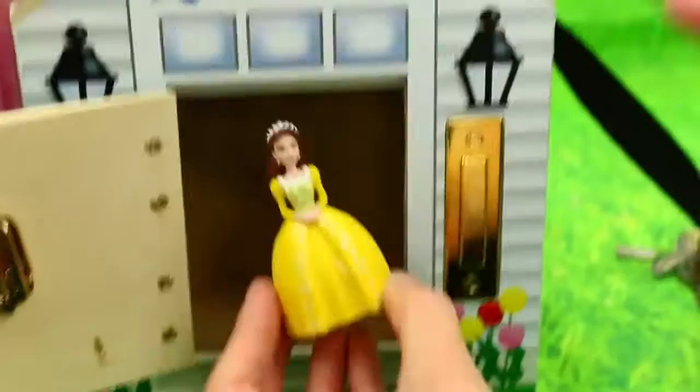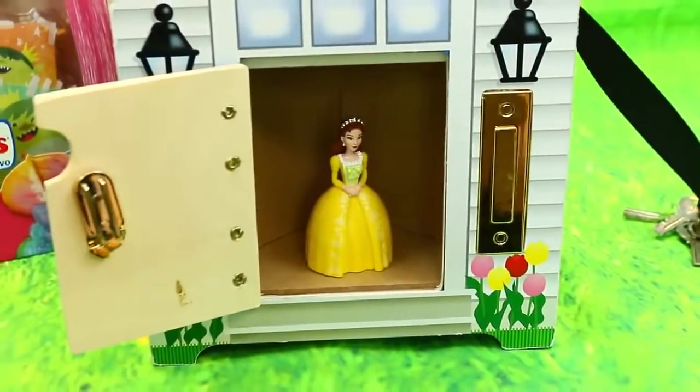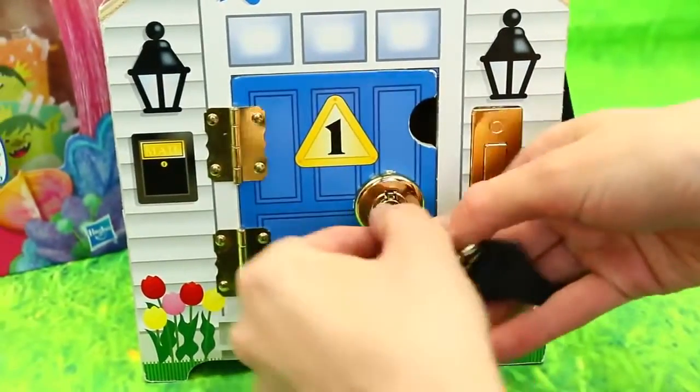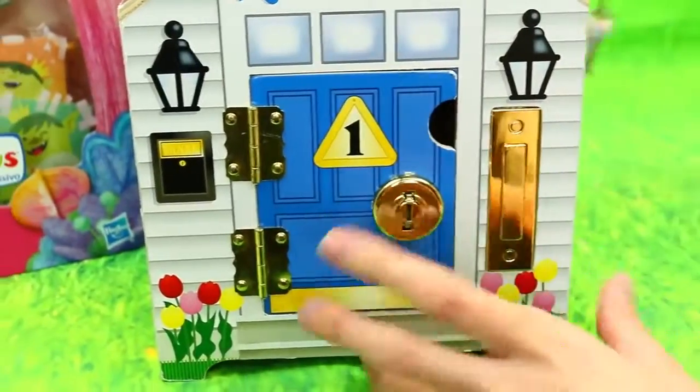So now she can't hang out in the house. She's gone from queen to commoner all over again. She's like, no, no, no! Don't lock me in! It's like Cinderella locking her in the attic. She's locked in.